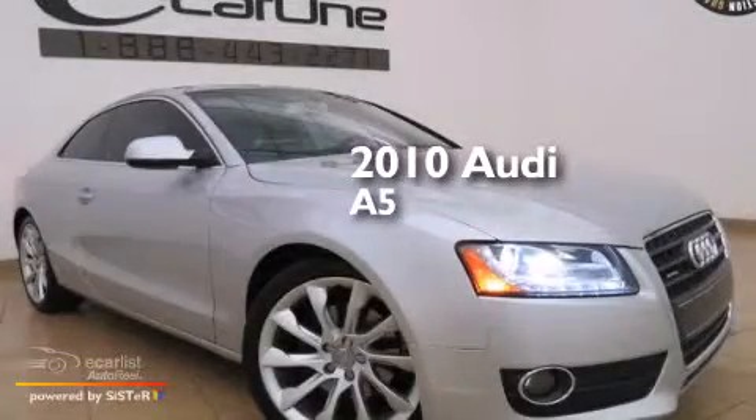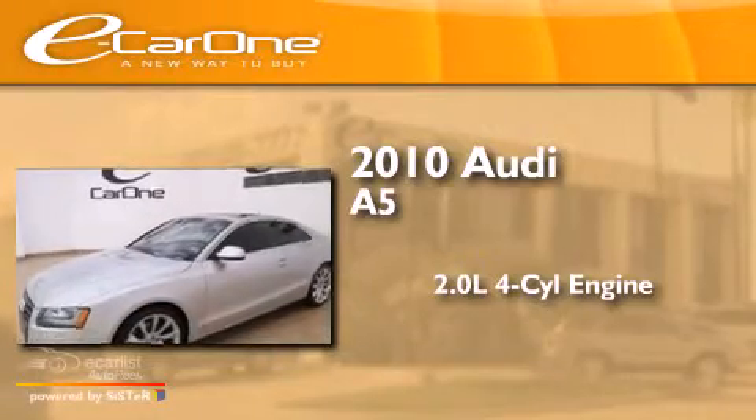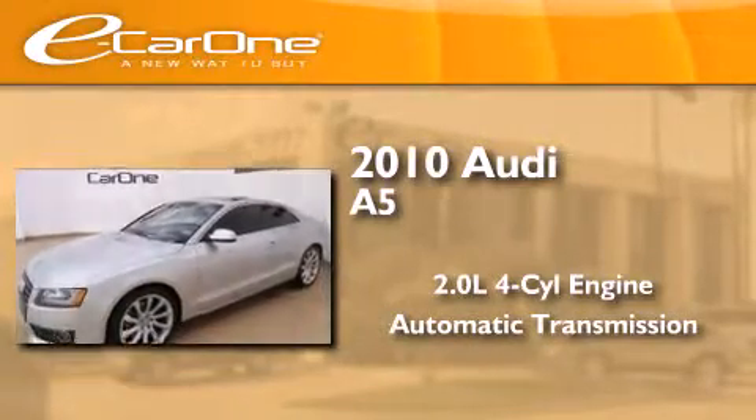This is a 2010 Audi A5. It has a 2.0-liter 4-cylinder engine, an automatic transmission, and all-wheel drive.